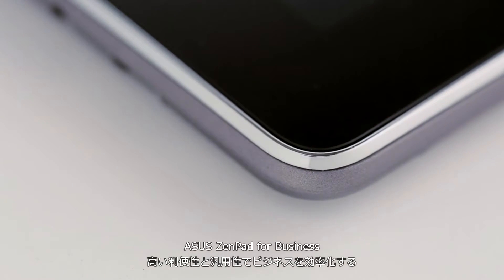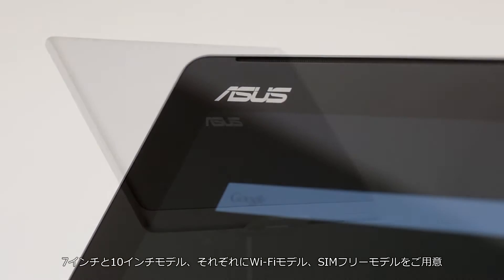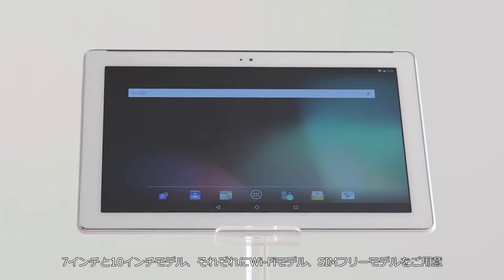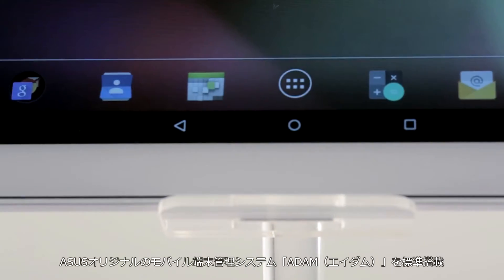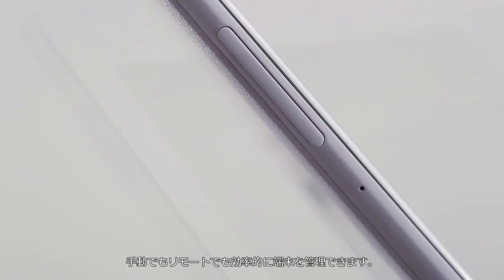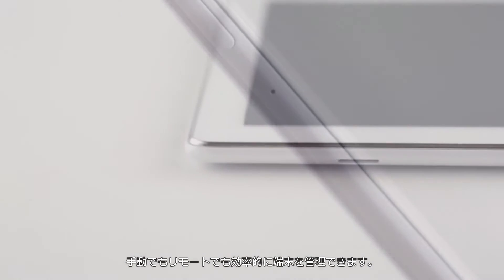Welcome to the new ASUS M-Series, which are purpose-built 7-inch and 10-inch tablets featuring Wi-Fi and LTE. These easy-to-use devices are pre-loaded with the innovative ASUS Atom system, which allows you to manage devices locally or remotely with ease.